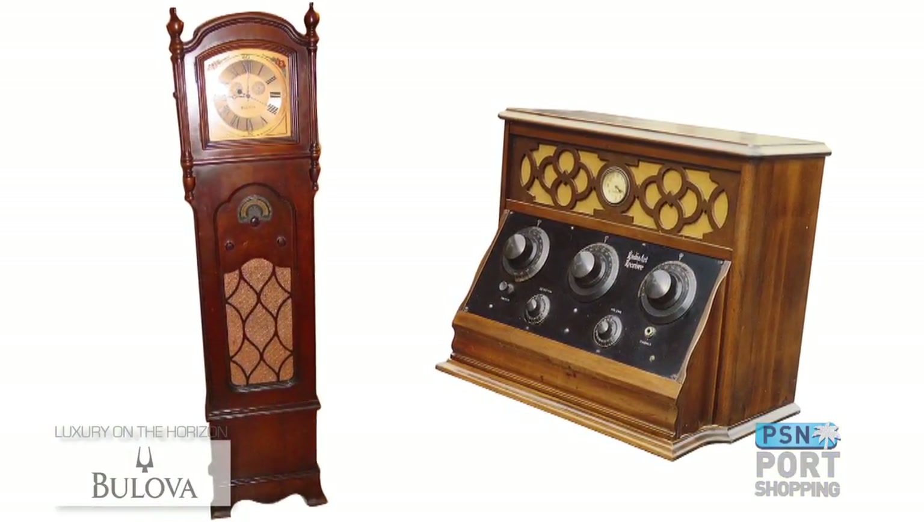Bulova was founded in 1875 with the opening of a small storefront in the lower Manhattan jewelry district. Credited with a number of firsts, Bulova invented and distributed the first clock radio in 1928, manufactured the first fully electric clock in 1931, and bought the world's first television commercial in 1941. But the most significant first was Bulova's creation of the very first electric watch using their revolutionary Accutron technology, for which development began in 1952. Today, Bulova continues its excellent tradition with their Precisionist range.